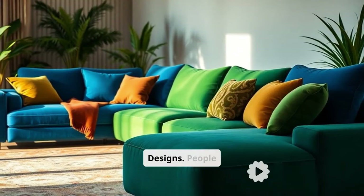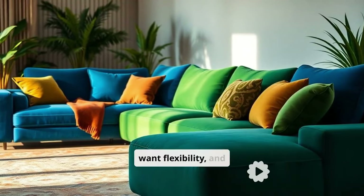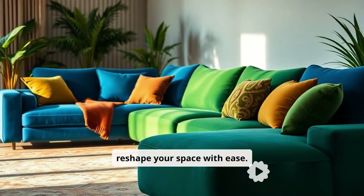Fourth, modular designs. People want flexibility and modular sofas let you reshape your space with ease.